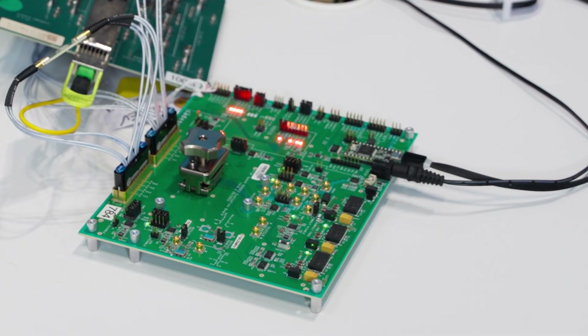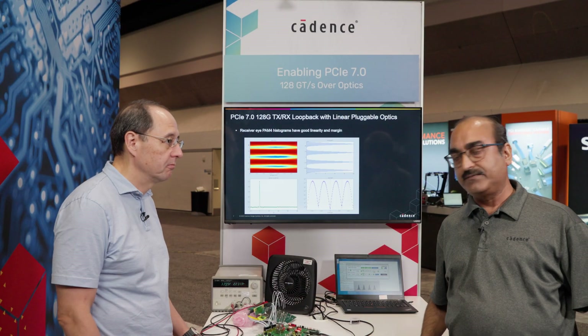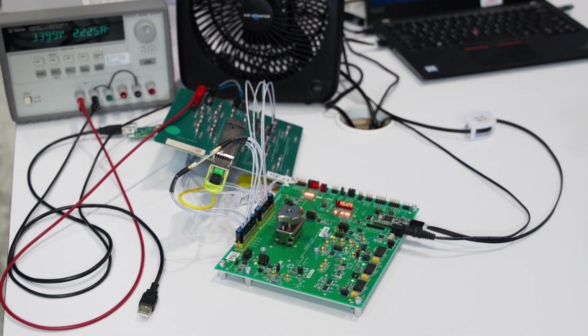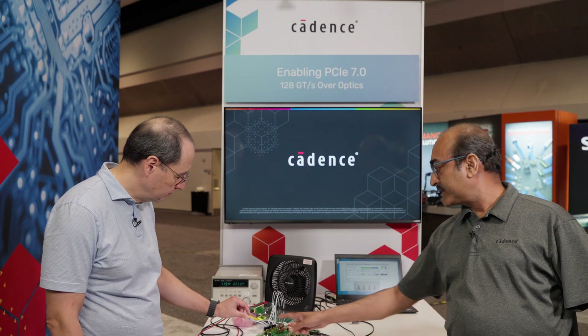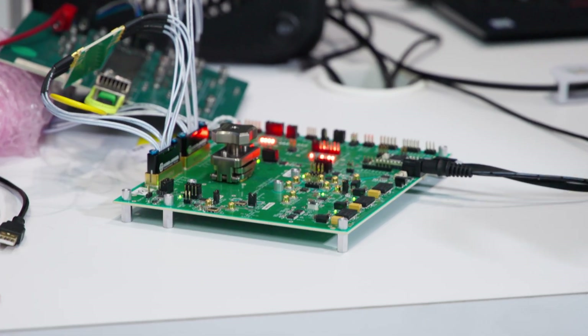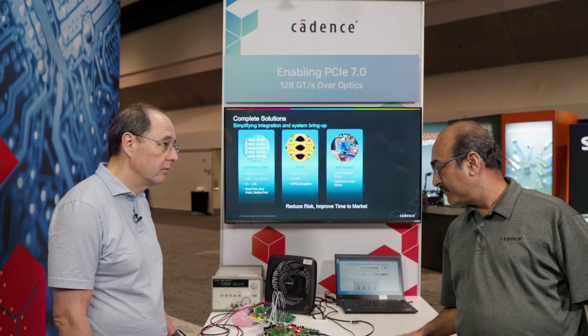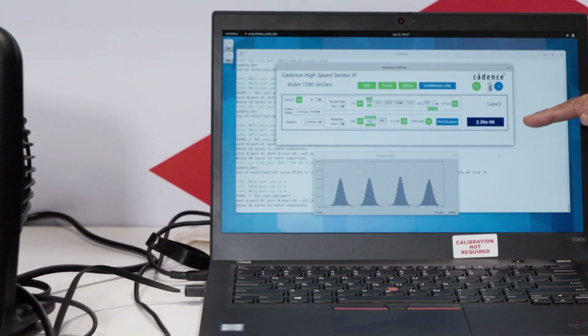My name is Rajiv Jain, solution architect at Cadence. What we're going to show here is our PCIe Gen 7 test chip running as an optical link. On this demonstration, what we have is the Cadence PCIe Gen 7 PHY connected to linear pluggable optics electrically. On the pluggable optics, we have optical fiber DR8 in a loopback fashion. What we are sending is a PRBS 31 pattern across this serial link on the system, and we are able to achieve 2E-8 prefect BER, which is excellent for the system link performance.